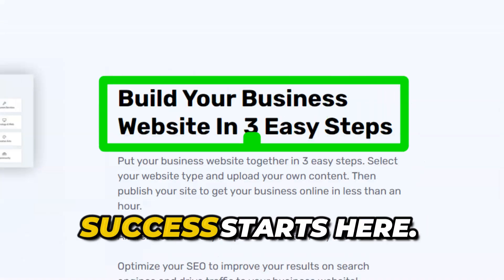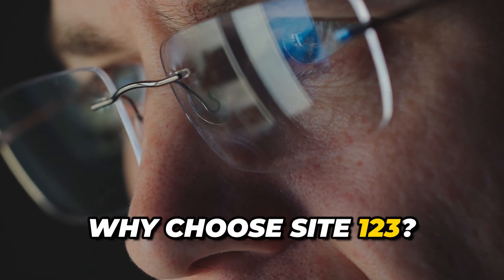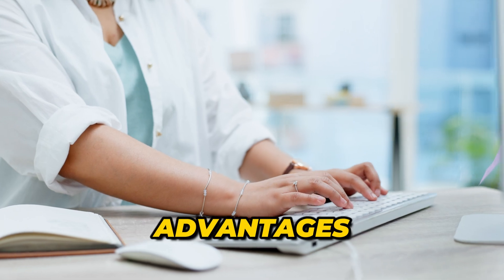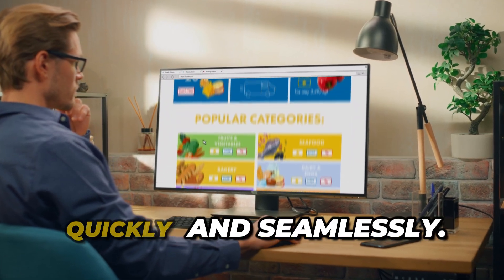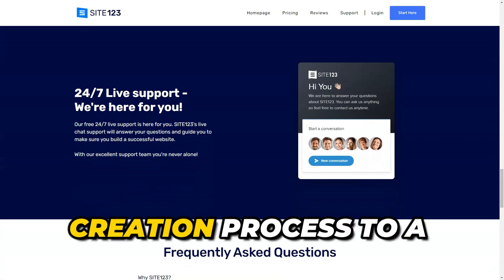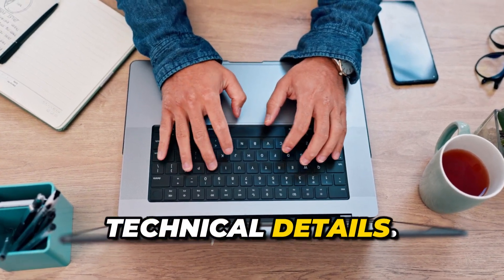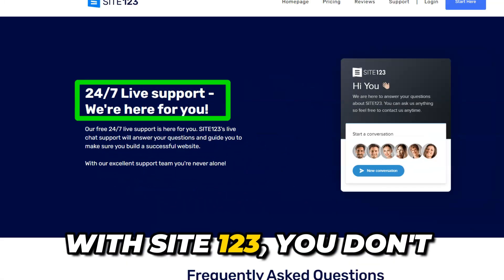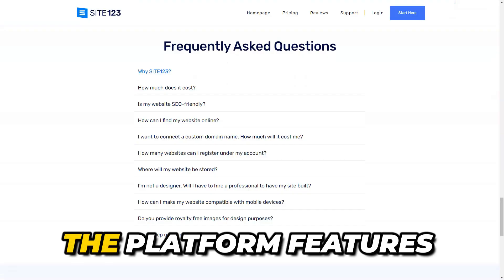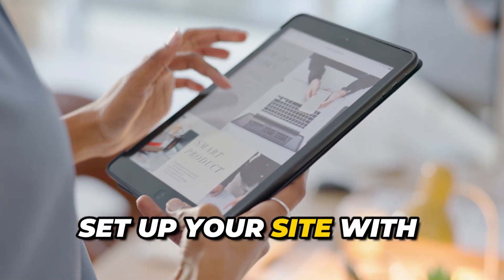Your journey to online success starts here. You may be wondering, why choose Site 123? The answer is simple. This platform offers users numerous advantages that will help you realize your ideas quickly and seamlessly. It simplifies the website creation process to a minimum, allowing you to focus on content rather than technical details. With Site 123, you don't need to be a tech genius to create an attractive website. The platform features an intuitive interface that lets you quickly set up your site with simple actions.